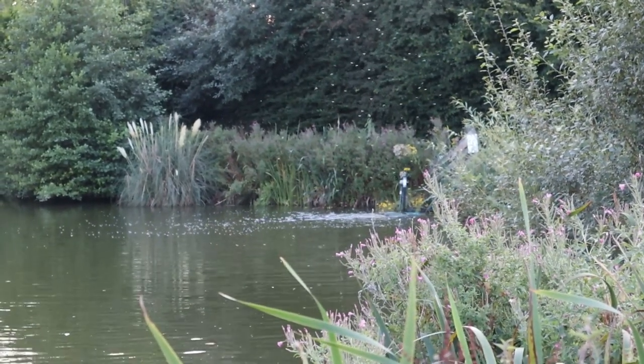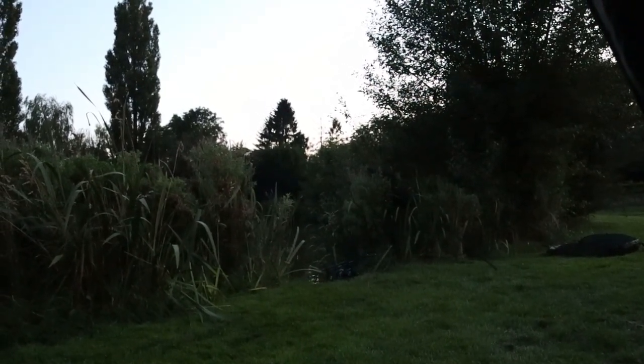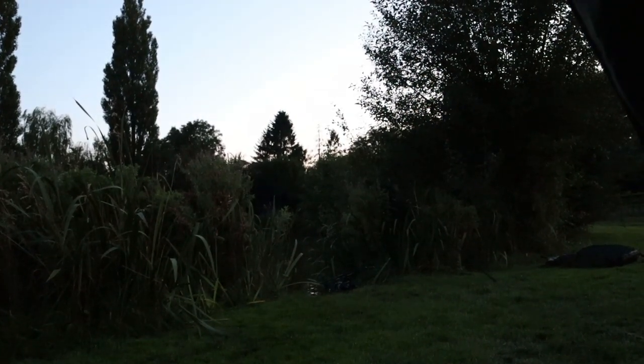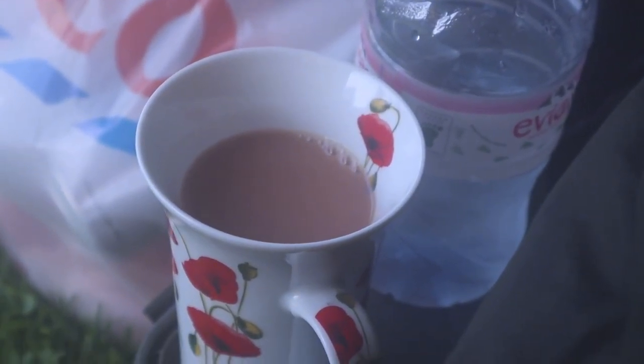It's actually really firm and deeper as well. Got the right hand rod down there in the corner on a pink wafter, and the one which was bait-boated underneath the tree has got a Ronnie Rig on - 12mm Yellow Northern Special. Feeling semi-confident and fingers crossed something happens tonight.